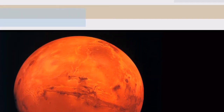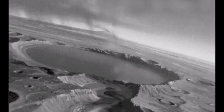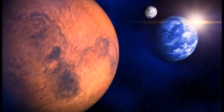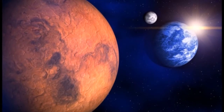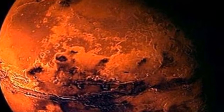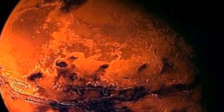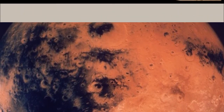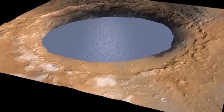We have discovered the substance calcium perchlorate in the soil and, under the right conditions, it absorbs water vapour from the atmosphere, said Morten Bo Madsen, associate professor and head of the Mars Group at the Niels Bauer Institute at the University of Copenhagen. Our measurements from the Curiosity rover's weather monitoring station show that these conditions exist at night and just after sunrise in the winter.